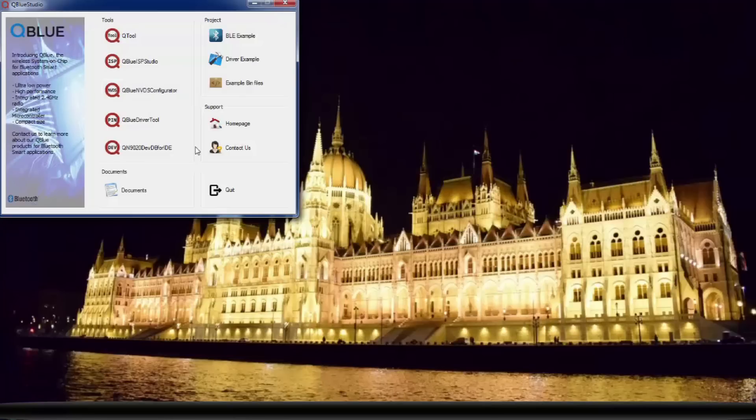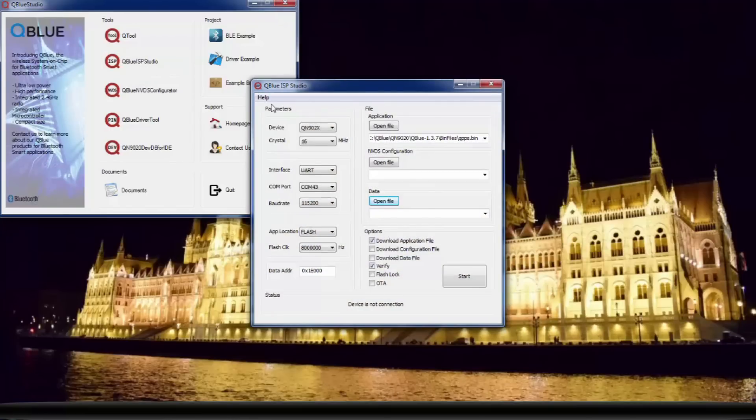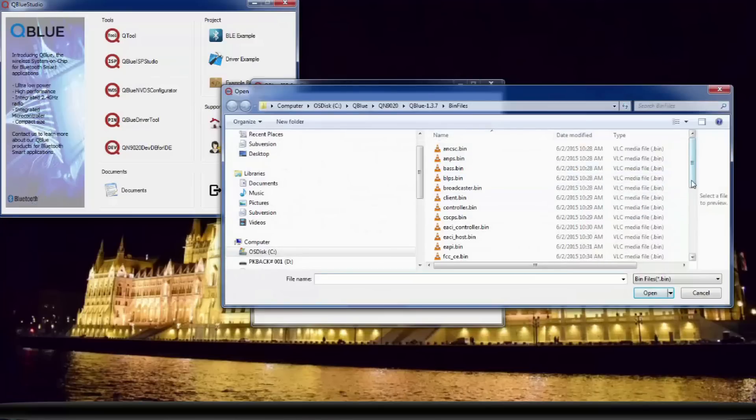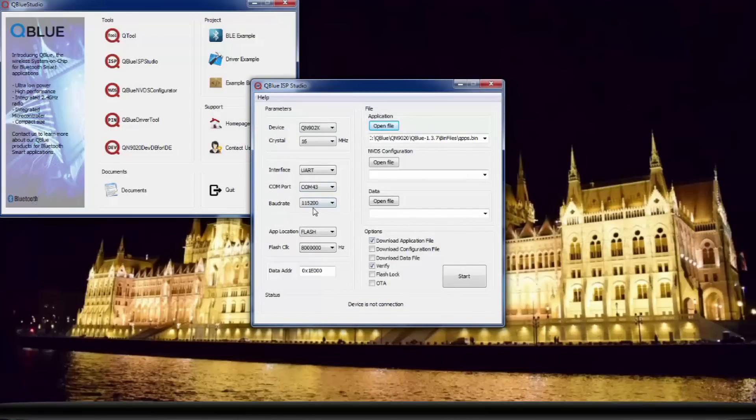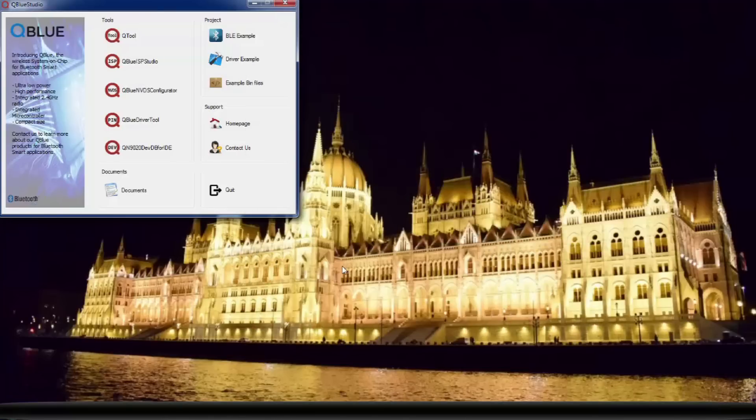Okay, now that we've covered the basics, let's get started. First, we will need to download the BLE file to the BLE device. Select the QBlue ISP Studio. Under Application, select Open File to choose the QPPS.bin file. Click the Start button at the bottom of the QBlue ISP Studio IDE and then press Reset on the board. The BIN file is downloaded to the board. If the download is successful, a message will pop up.